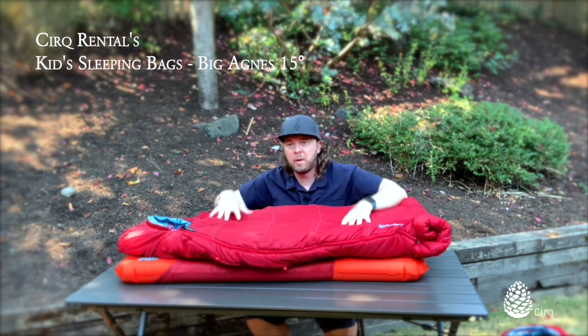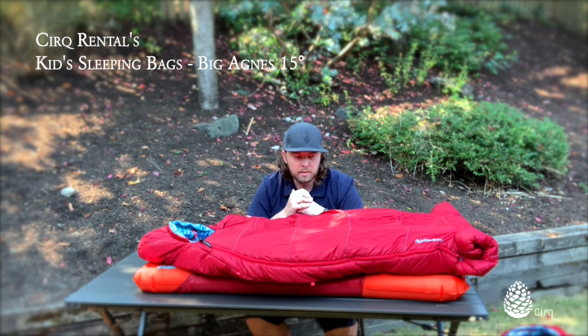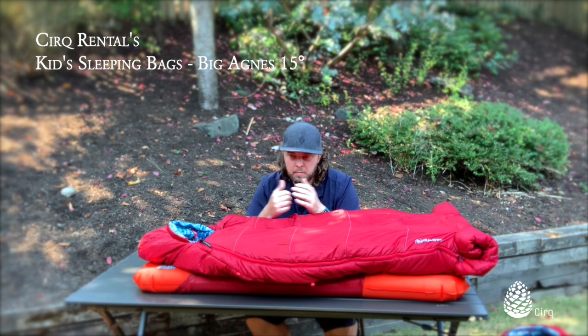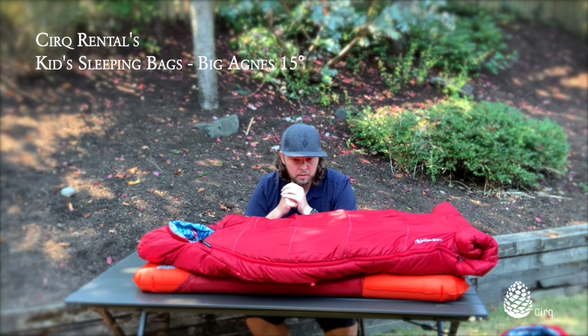We really like this bag. It's great as a rental bag for our fleet because we have so many different kids with different sizes. It's also great to purchase because it will last a really long time and is very customizable. It's one of the best-designed kids bags on the market — we really like it and we think you'll like it too.